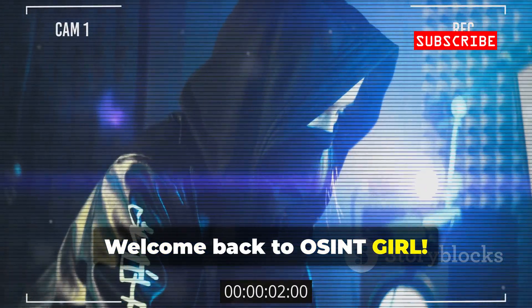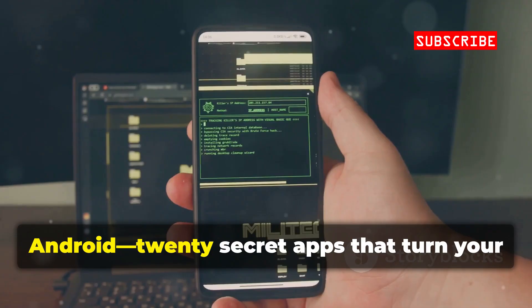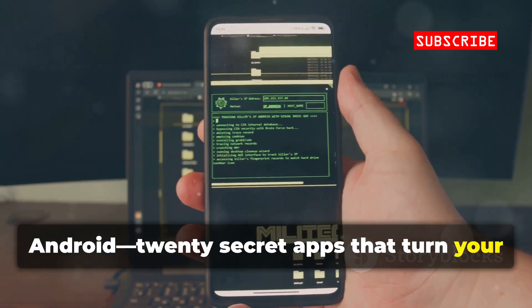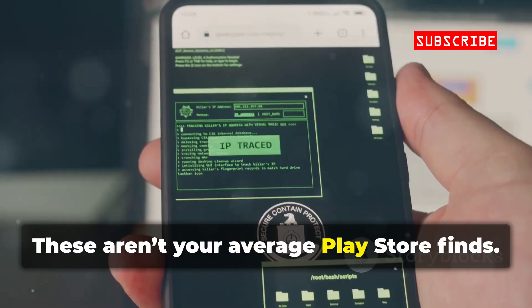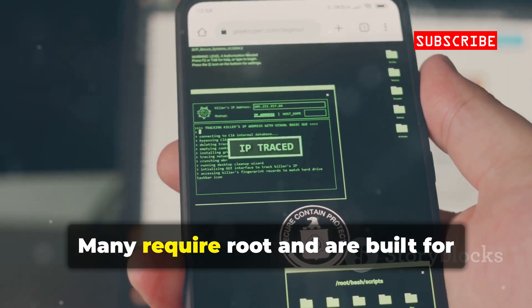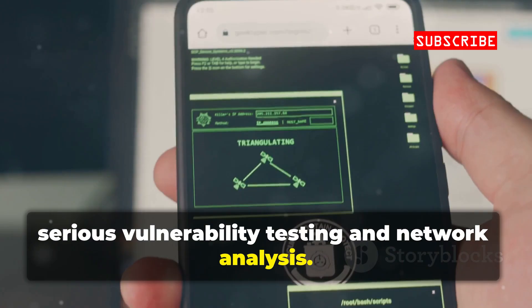Welcome back to OSINT Girl. Today, we're unlocking the hidden side of Android: 20 secret apps that turn your phone into a security powerhouse. These aren't your average Play Store finds — many require root and are built for serious vulnerability testing and network analysis.